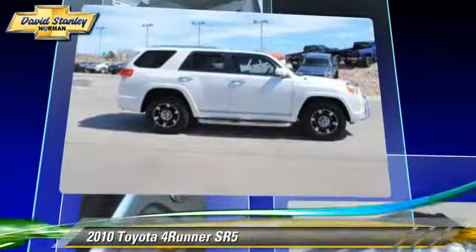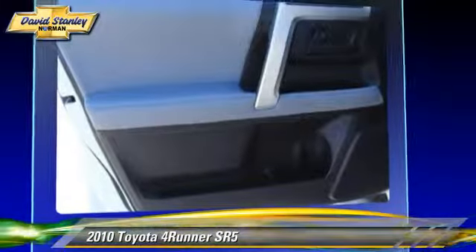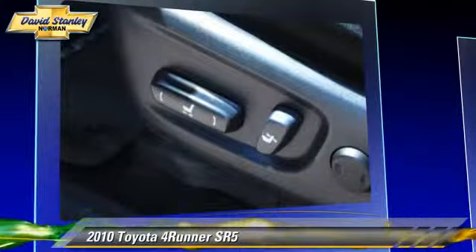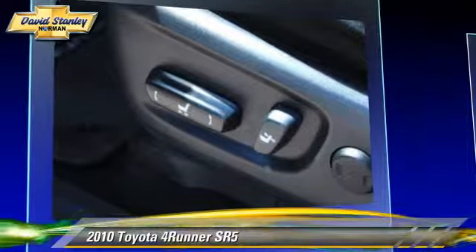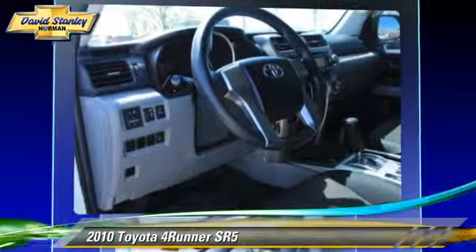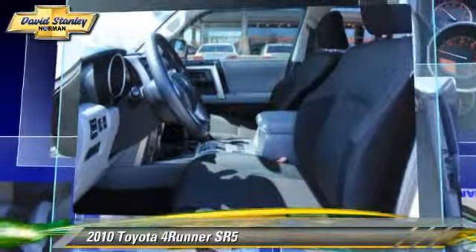This Toyota features a rear spoiler, towing package, and four-wheel drive. Safety features include traction control, four-wheel ABS, and stability control. Comfort and convenience features include power door locks, parking sensors, and heated power mirrors.